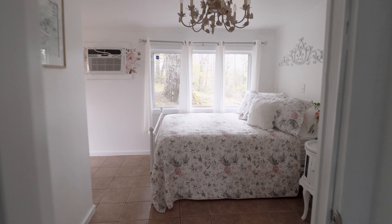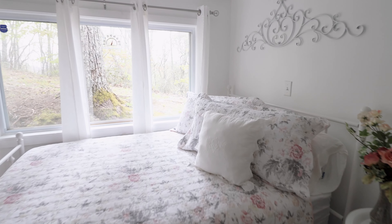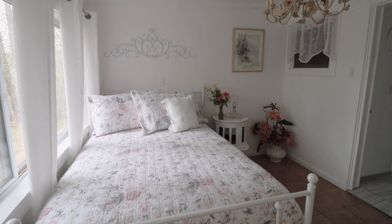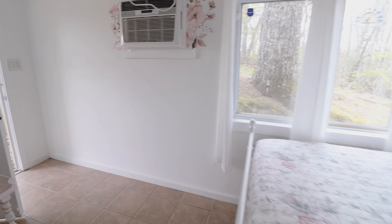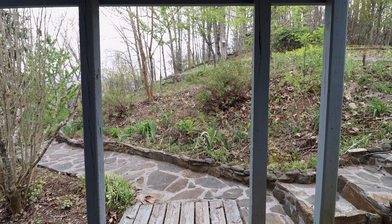At the end of this hallway is bedroom number two of three. You have a huge bed pushed against the corner, lots of flowers, and it's pretty bright and airy in here — even a chandelier up top. If you go beyond the bed and hook left, there's another door that leads back outside to the gardens.